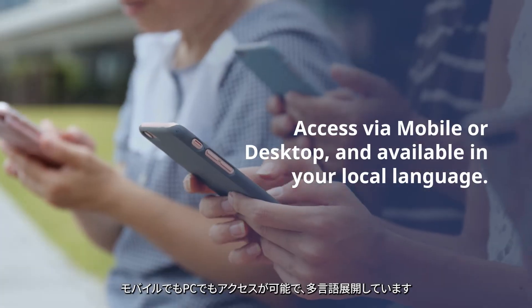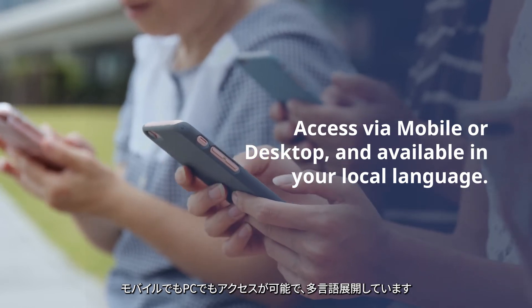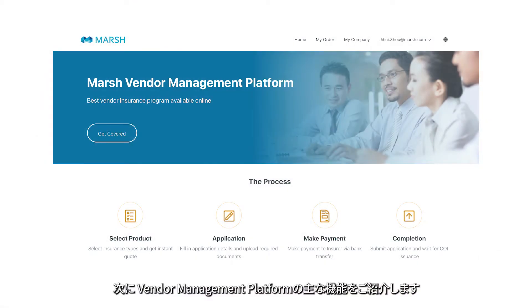Access via mobile or desktop, available in your local language. Next, let us walk you through the core functionalities of the platform.